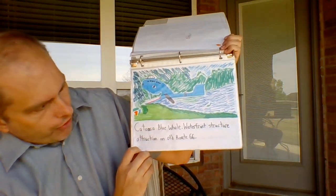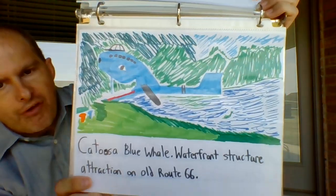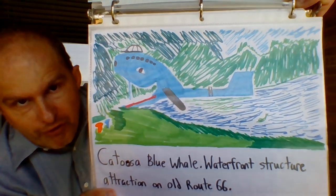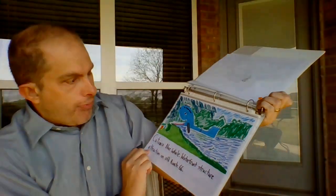C — Catoosa Blue Whale, a waterfront attraction on Old Route 66. There's my drawing of the Blue Whale. If you haven't been to the Catoosa Blue Whale, you can tell this is definitely not the best drawing of it ever, but that's okay. It's not about how good it is.